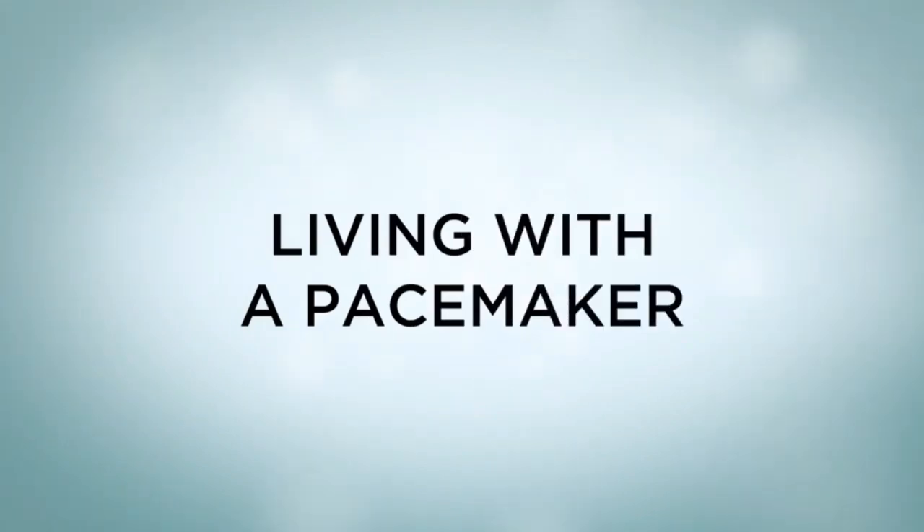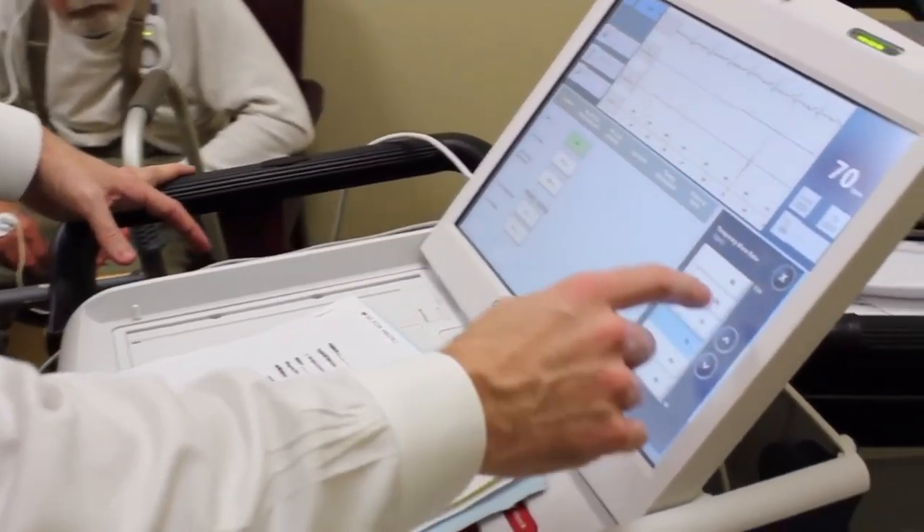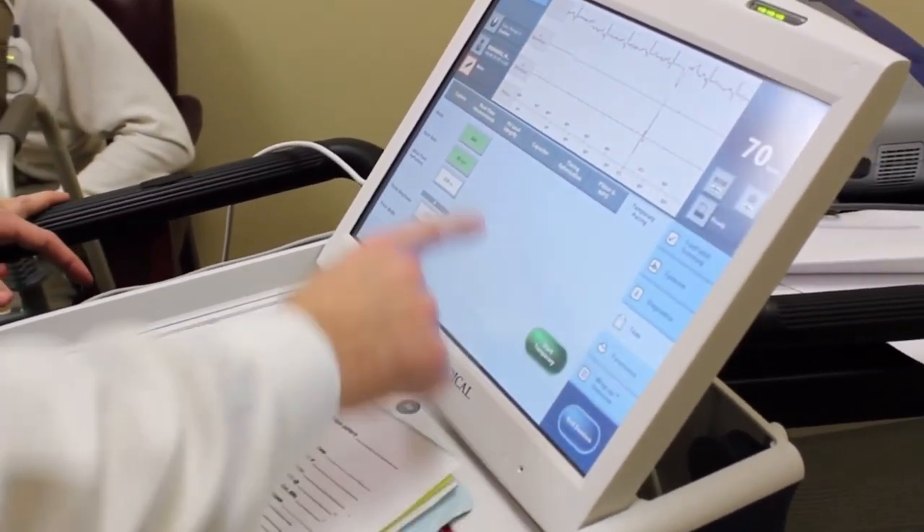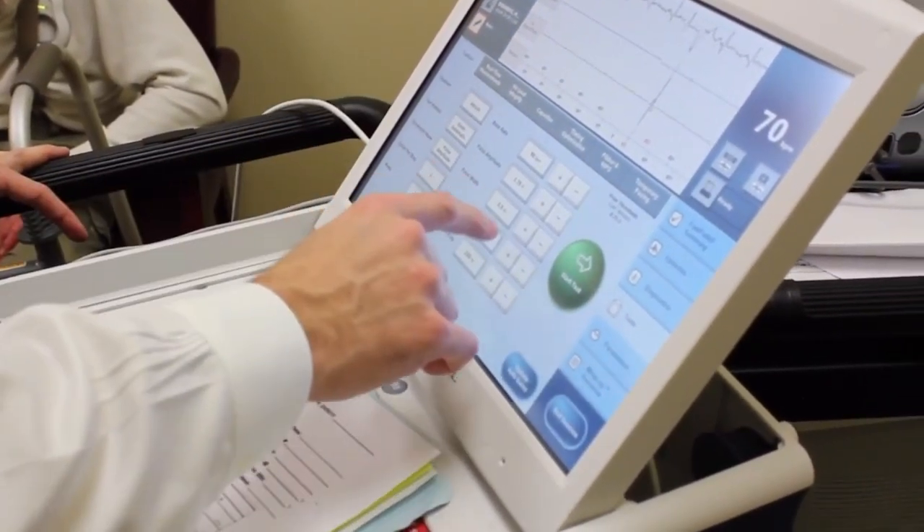Living with a pacemaker: You'll need regular checkups to make sure your pacemaker works properly. Let your provider know right away if you faint or feel like you might faint. You may notice when your pacemaker sends an electrical pulse, but it shouldn't be painful. The pacemaker keeps a record of your heart's electrical activity, which can help your provider plan your treatment.